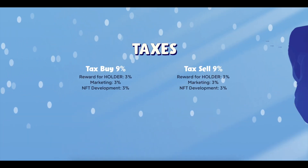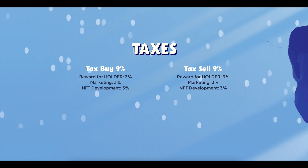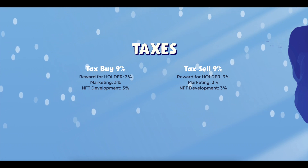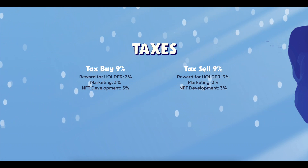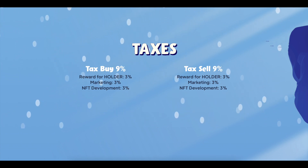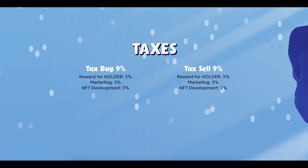Back to the financial part — taxes. Buy tax is 9%: reward for holders 3%, marketing 3%, NFT development 3%. Sell tax is also 9%: reward for holders 3%, marketing 3%, NFT development 3%.